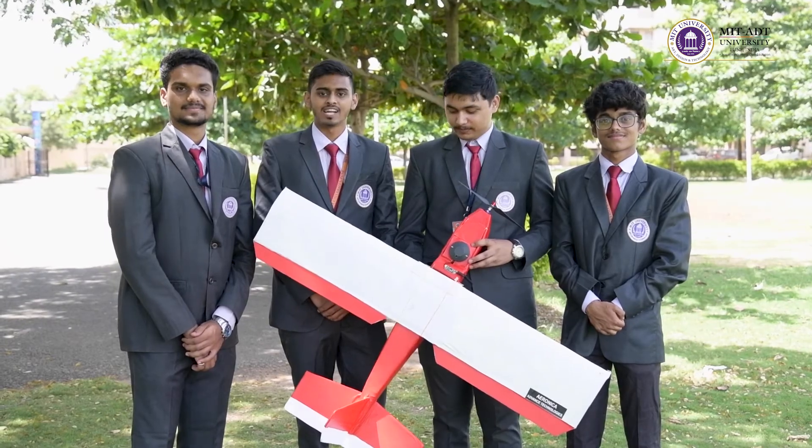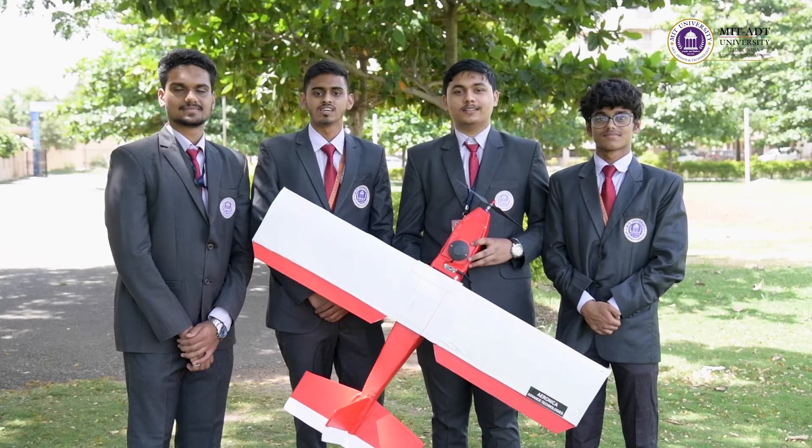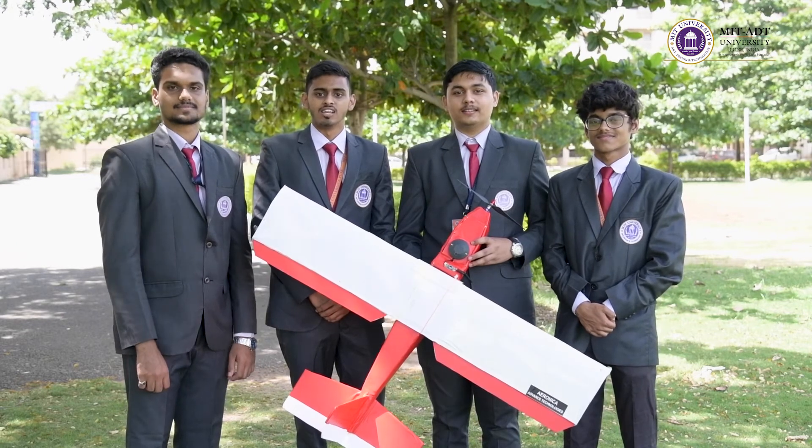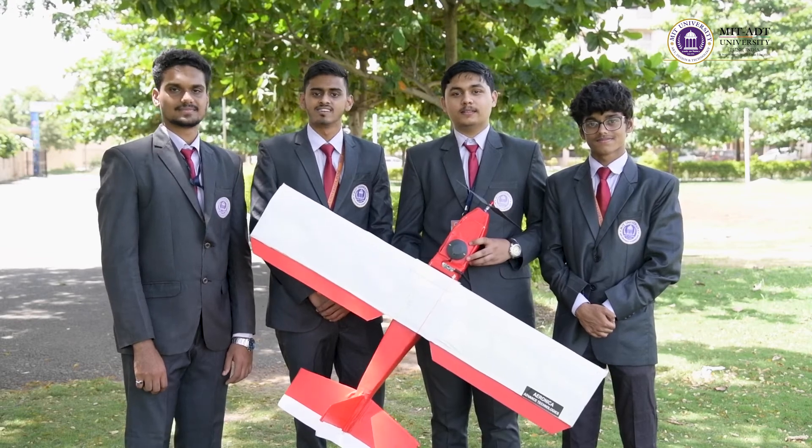Last but not the least, I would like to thank Aeronica Advanced Technology for providing us this opportunity, trusting us and investing in us. They have given us lots of equipment and materials which cost nearly in lakhs. Thank you.